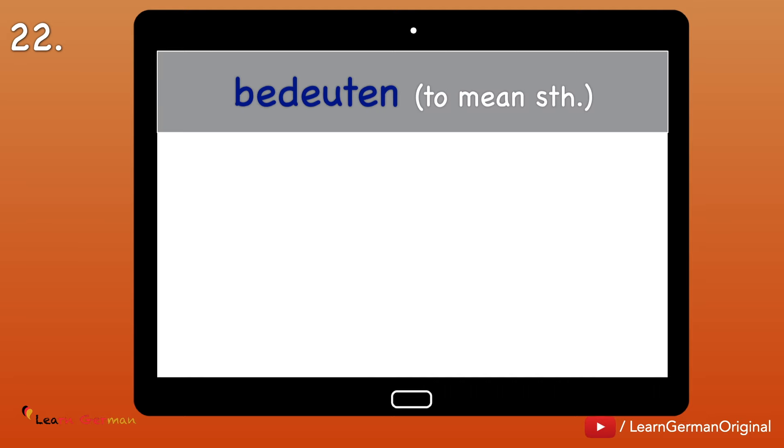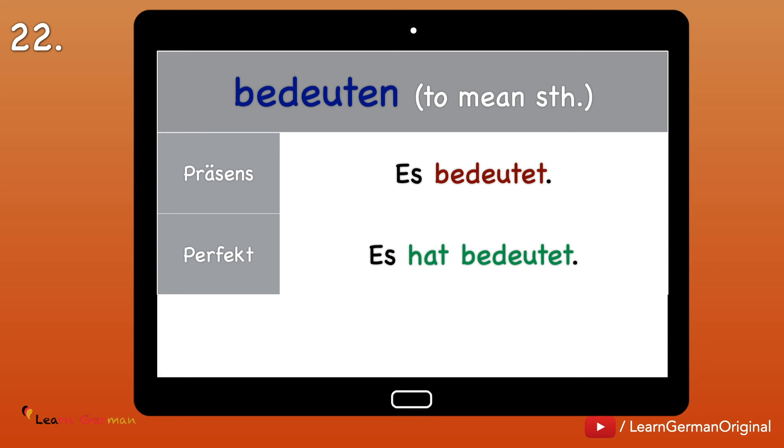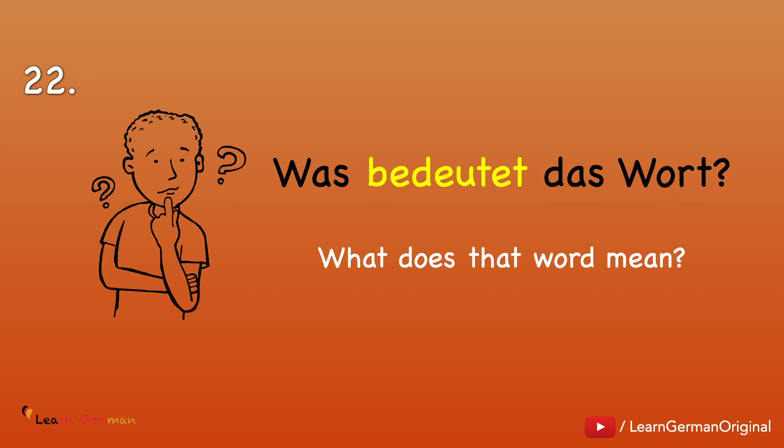Nummer 22: Bedeuten — to mean something. Es bedeutet. Es hat bedeutet. Es bedeutete. Example: Was bedeutet das Wort? This is a very common question for your classroom.